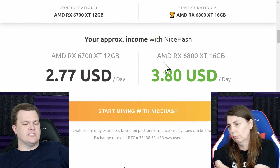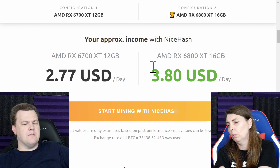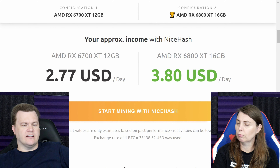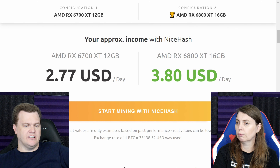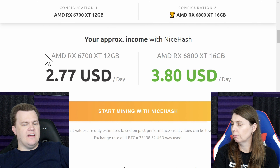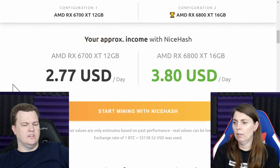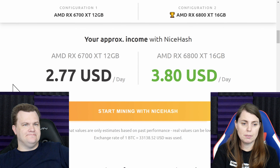It's also the longevity of the card, and the gaming performance is way higher too. The whole package of the 6800 XT just demolishes the 6700. It's not that the 6700 XT is terrible, but it doesn't make a lot of sense for the price it costs to buy it.